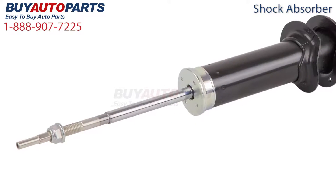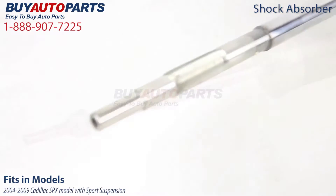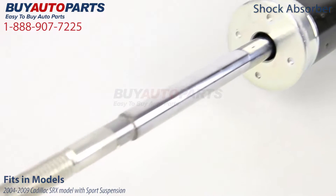This shock absorber fits both the left and right front of your Cadillac SRX. It specifically fits the 2004 to 2009 Cadillac SRX model with sports suspension.